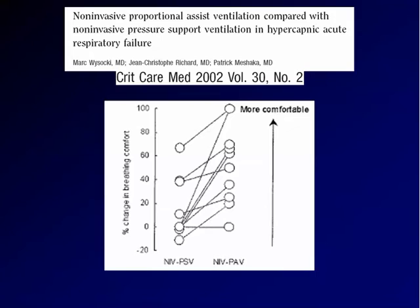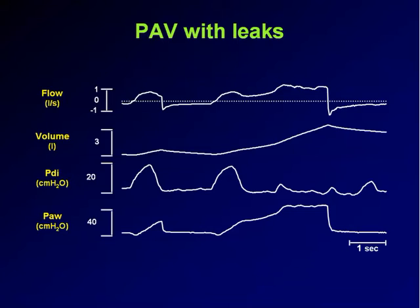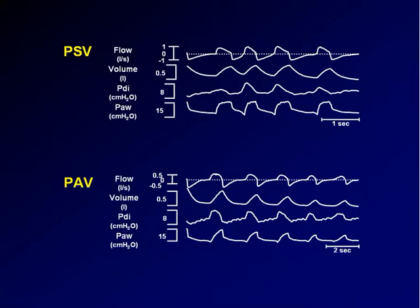I don't think PAV could do any better in terms of leaks than pressure support, as indicated by this tracing. This is a leak — the patient received a continuous inflation because the volume is recognized as a signal, so the machine keeps delivering pressure in relation to the leaked volume. So both pressure support and PAV have problems with leaks, which raises the question of what principle explains why comfort is improved by PAV.